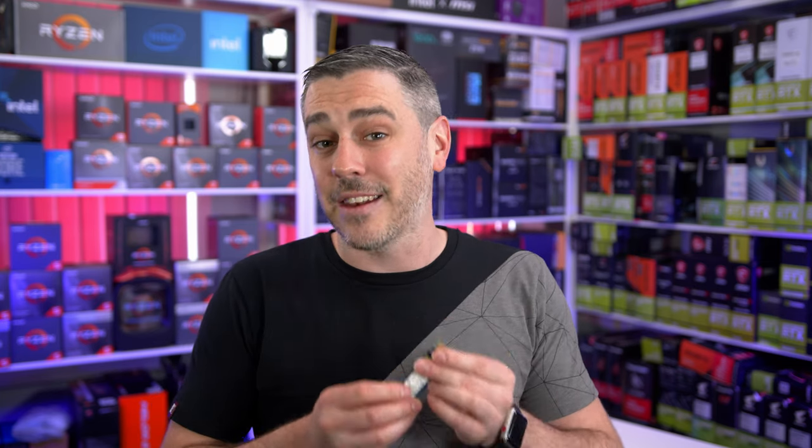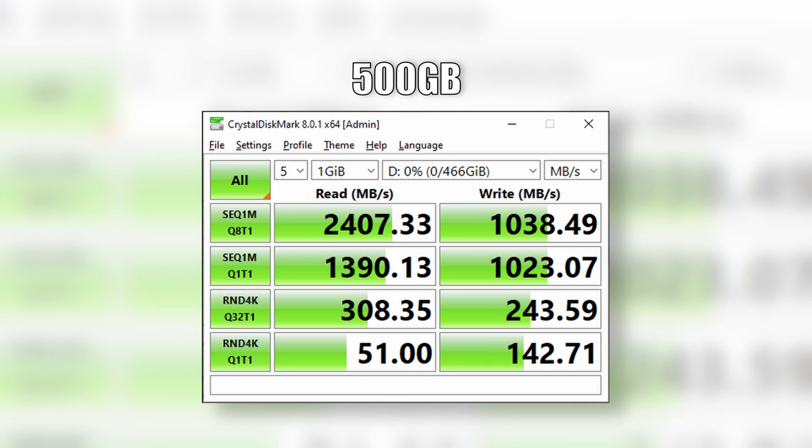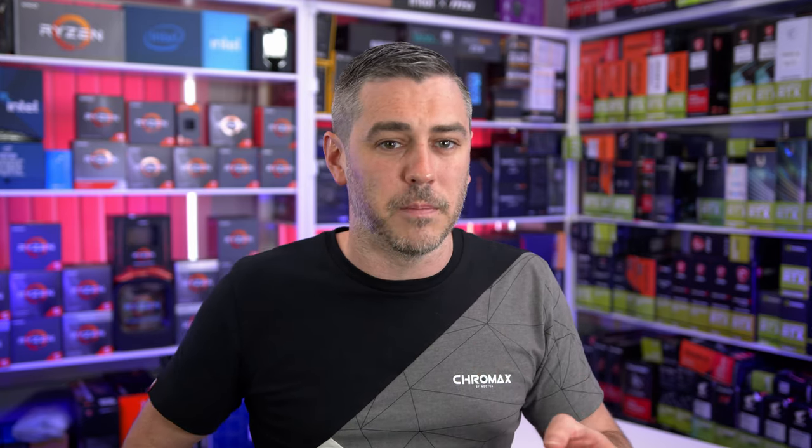When it comes to speeds and testing, we ran our normal host of tests including a file transfer to the actual drives. We tested the 500 gig, one terabyte, and two terabyte Q5 drives individually to give the most accurate info. In terms of read speeds, the 500 gig is rated up to 2,300 megabytes a second, whereas the one and two terabyte drives are rated up to 2,400 megabytes a second. In our testing on Crystal Disk Mark, we saw the 500 gig hit a whopping 2,407 megabytes a second, whereas the two terabyte only hit 2,308 megabytes a second — still bloody quick. This is actually quite odd and should be the other way around, but as you can see in the images, we have this right. Both are still very decent speeds.